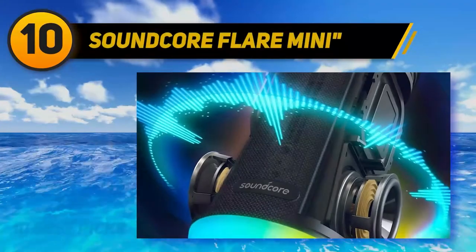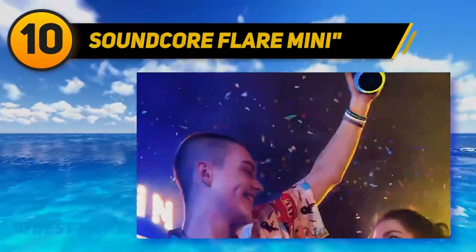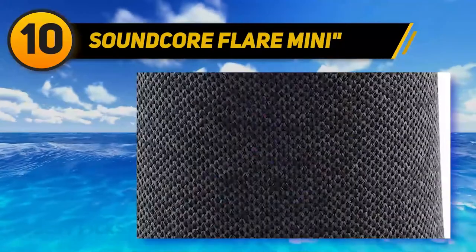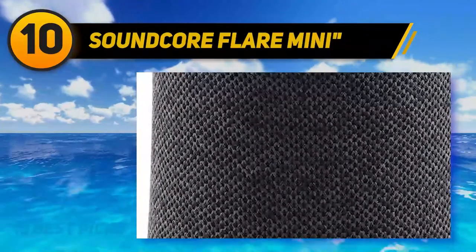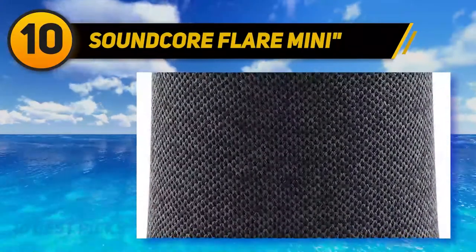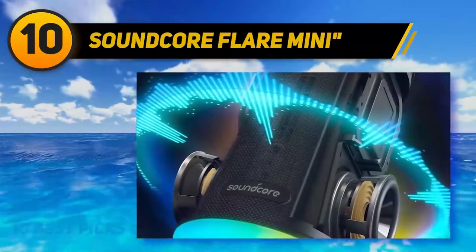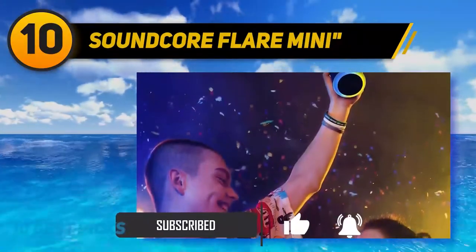Starting at number 10, the Soundcore Flare Mini by Anker. At less than $50, the Soundcore Flare Mini is certainly light on the wallet. The design is portable and easily transported to your next indoor or outdoor gathering. The speakers are built in a back-to-back design with 10W of power, neodymium drivers, and 360-degree dispersion of sound, making for a powerful sound with a clear distinction between mids, highs, and bass.